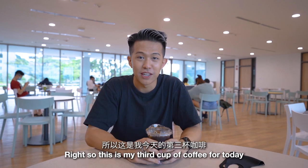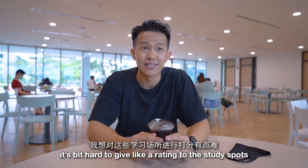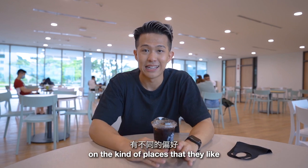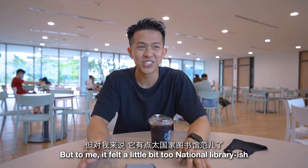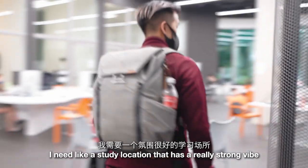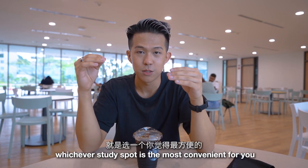This is my third cup of coffee today and it's only noon — this is my final cup. Overall, it's a bit hard to give a rating to study spots because different students have different preferences. For example, a lot of students recommended the Central Library, but to me it felt a little too 'National Library'-ish with the white lights. Personally, I need a study location with a really strong vibe, like the Education Resource Center.